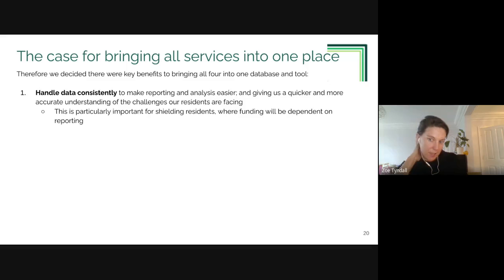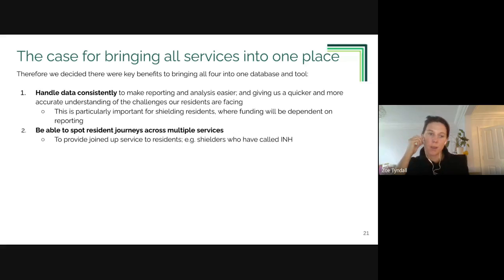The team spent significant time thinking about all these different needs and concluded that bringing them all together into one place made a lot of sense. One key reason is handling data consistently across services. Another is the ability to spot resident journeys across multiple services - which is very important.